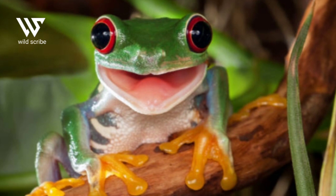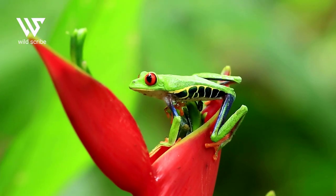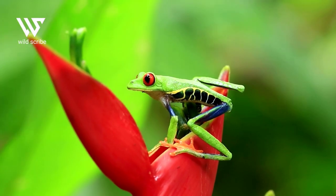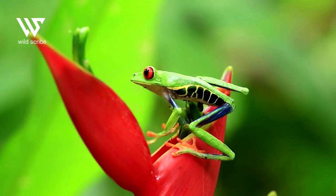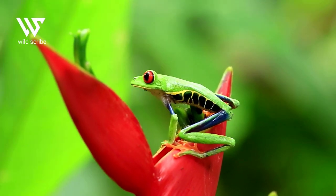According to National Geographic, this technique is called startle coloration. Sudden displays of striking color also overstimulate the predator's senses and stun them. Considering that this frog is active at night, most of its predators are also nocturnal and have extra sharp vision.